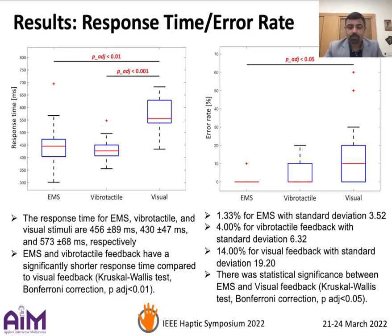We calculated the response time and error rate. On the left-hand side, you can see that EMS and vibrotactile feedback have a significantly shorter response time compared to visual feedback.